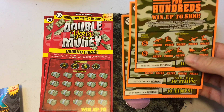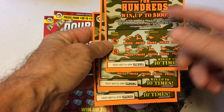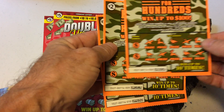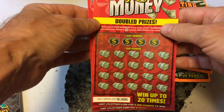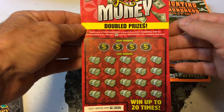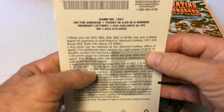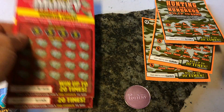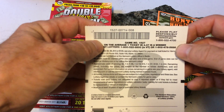I got the Hunting for Hundreds $2 ticket — top prize up to $100. It's a numbers match game, or you get the binoculars and you win the corresponding prize automatically. Got tickets number 8, 9, and 10. I also picked up Double Your Money — a numbers match game where you get the double dollar sign to win double your prize. Odds on that one are 1 in 4.65 with a top prize of $10,000. Odds on the Hunting for Hundreds is 1 in 4.37.